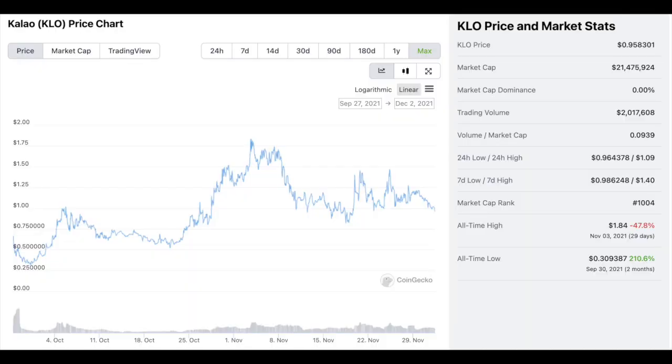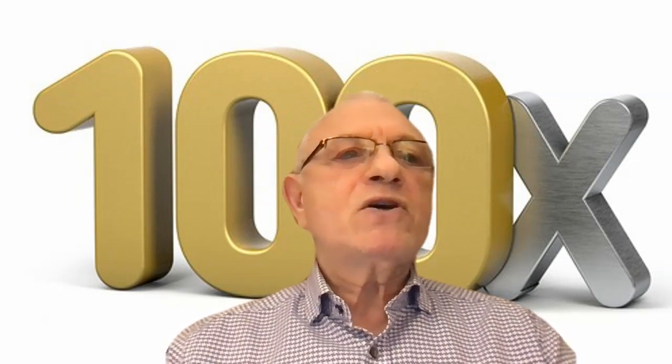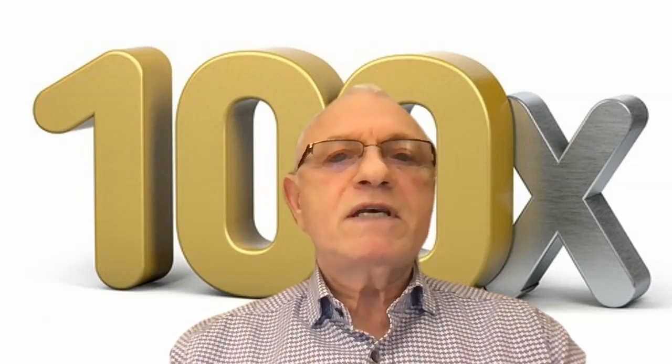The next one is Kaleo, ticker KLO. It started its life September 27th, 2021, went up a little, went sideways, then up a little, and has been going sideways for several months — exactly what I like. Its all-time low is about 30 cents and its all-time high was $1.84; right now it's halfway between at 95 cents. It's just sitting there not doing much of anything. I'm buying it as soon as I finish this recording.